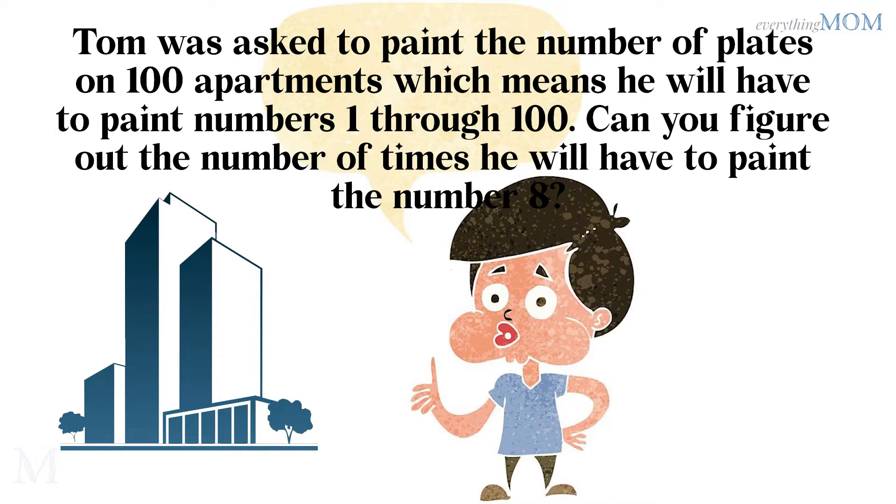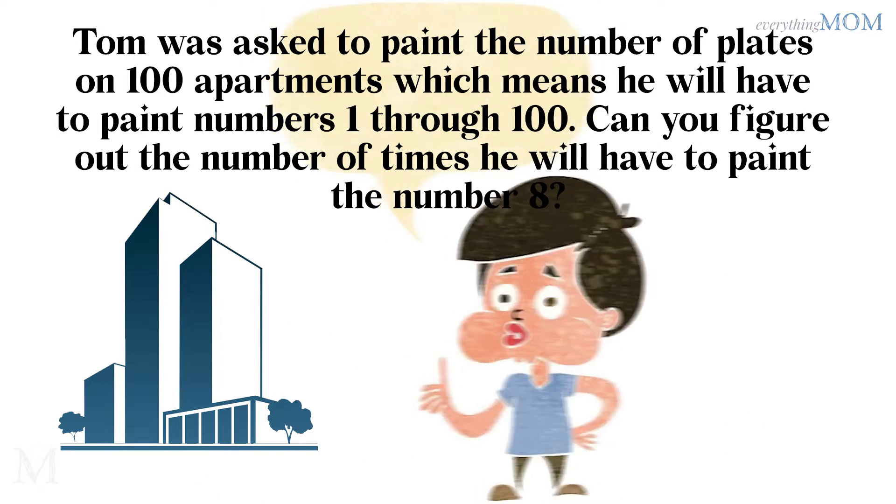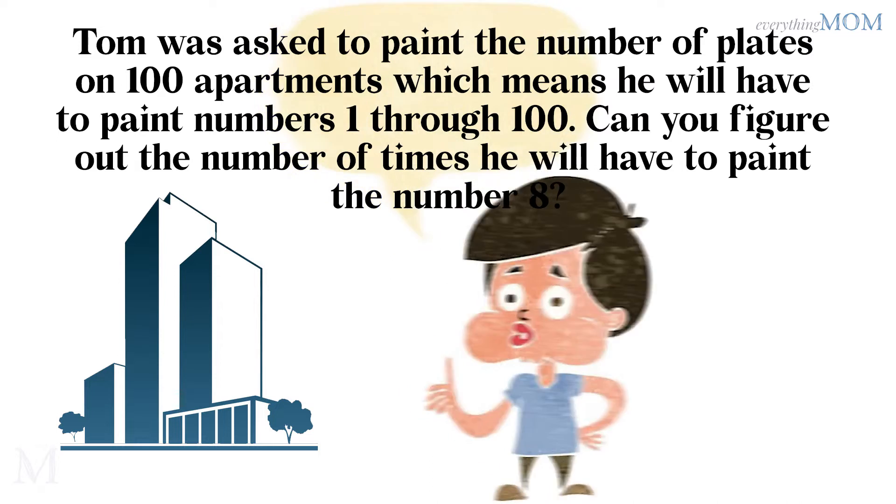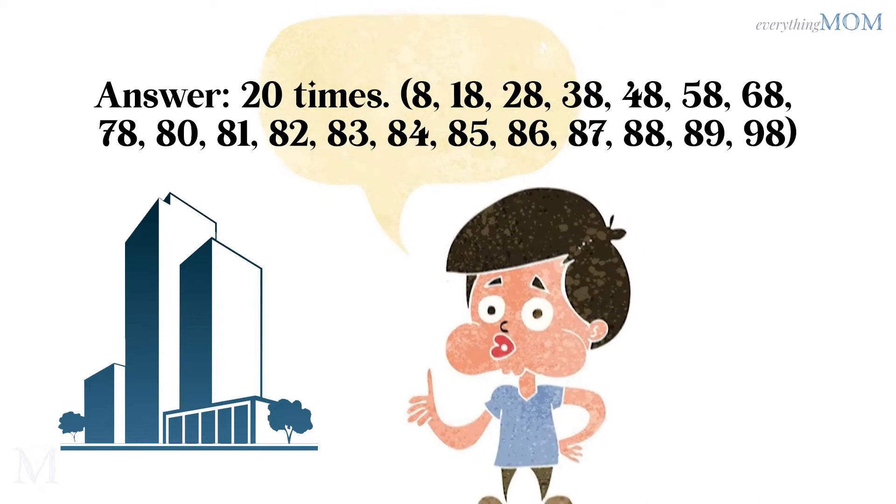Tom was asked to paint the number plates on 100 apartments, which means he will have to paint numbers 1 through 100. Can you figure out the number of times he will have to paint the number 8? 20 times.